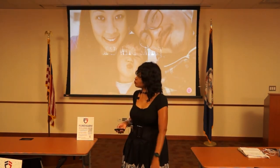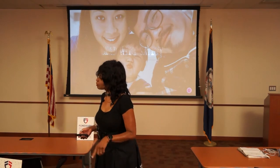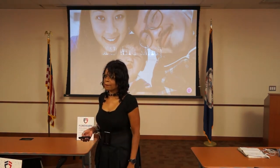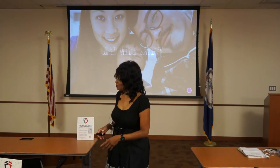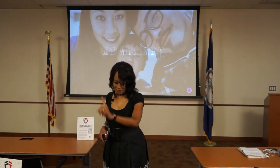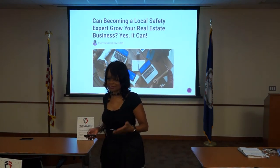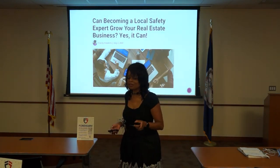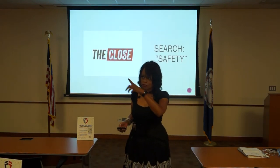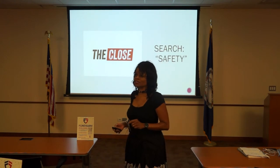We're going to take a lunch break — we started about 15 minutes late. My job is to teach you how to be safe and how to build a business by protecting the consumer. Can you become the local safety expert? Can you be the real estate agent who is looking out for the safety of the consumer? That's how you stand apart. I wrote an article — I'll make sure you all have a link. Today I have short time so I'm going to summarize it for you.